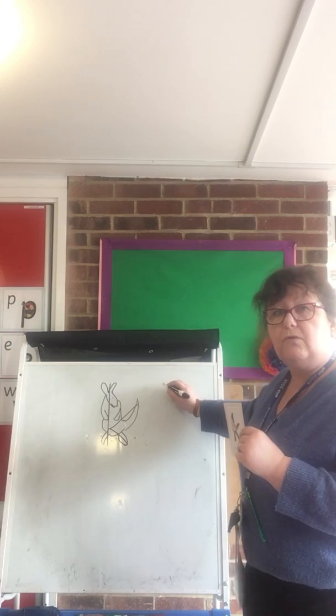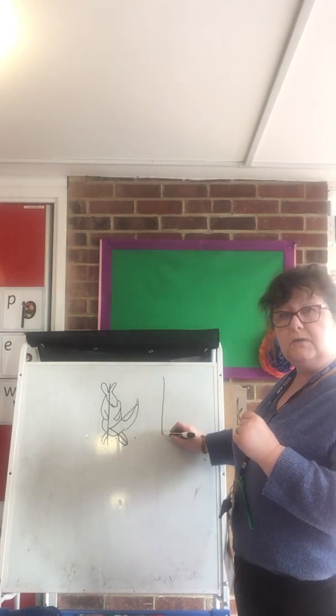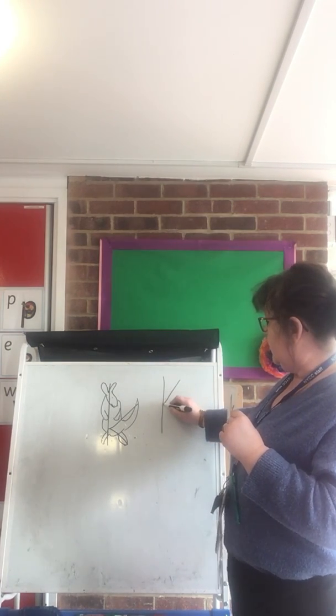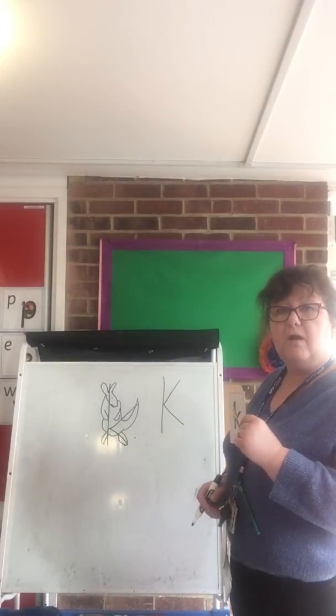So at the side of it we're going to draw another one. Start at his ears, down to his toes, back to the middle, kick up for his tail, kick down for his leg. Everybody have a try.